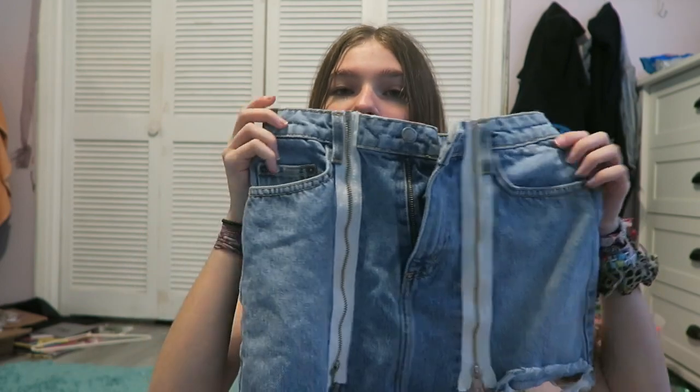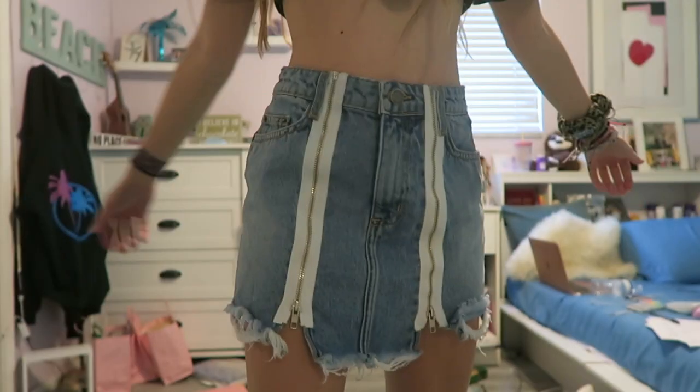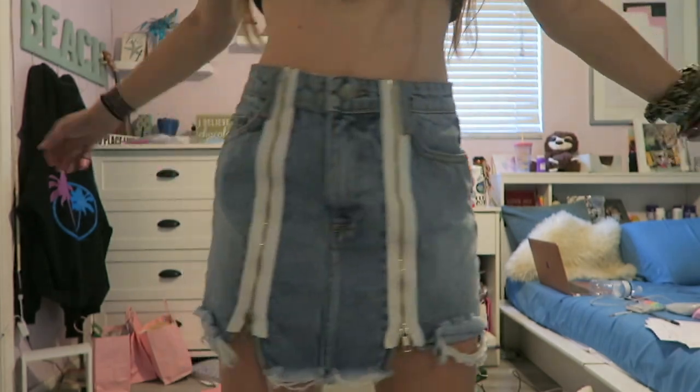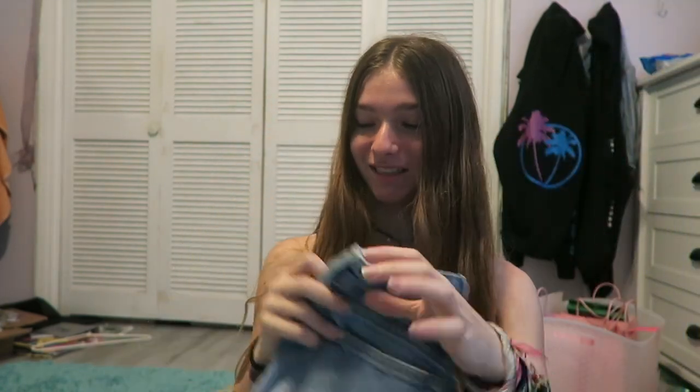Now we're moving on to skirts. I only have four skirts here. This is the first one — my friend sold it to me, so I don't know where it's from. There's no tag, but it's cute. The thing is, these zip all the way up, so if you want to show a little something. I like it, though — I don't have anything like that.